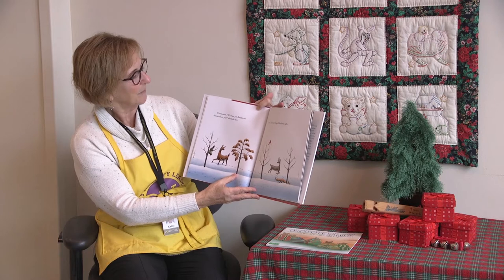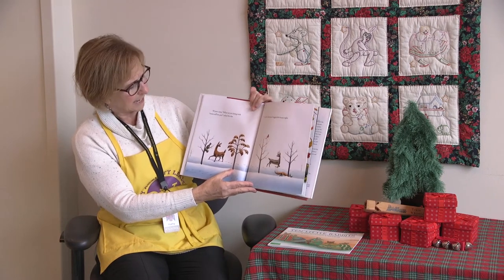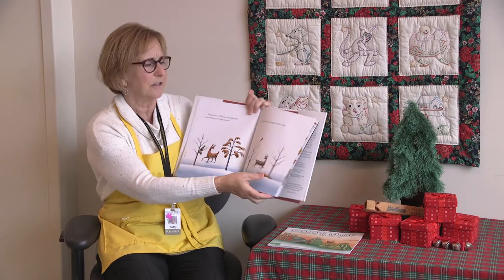Winter came. What are you doing with your leaves still on you? asked the doe. Little Tree hugged his leaves even tighter.